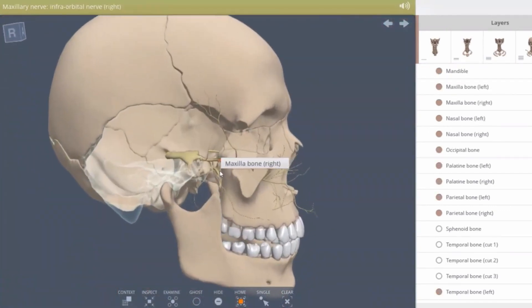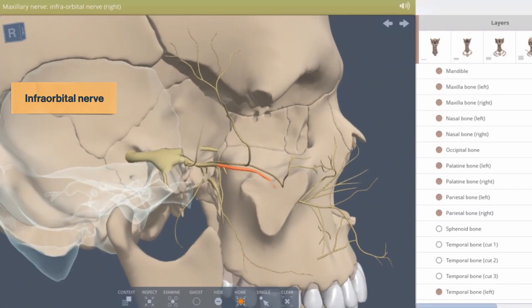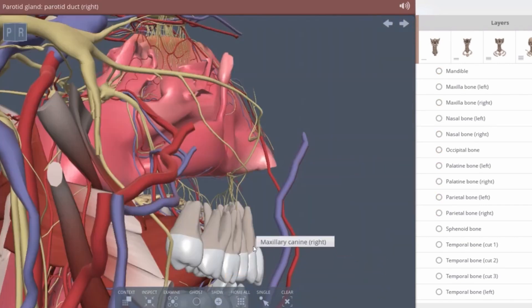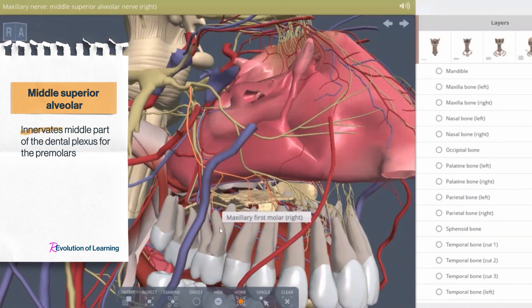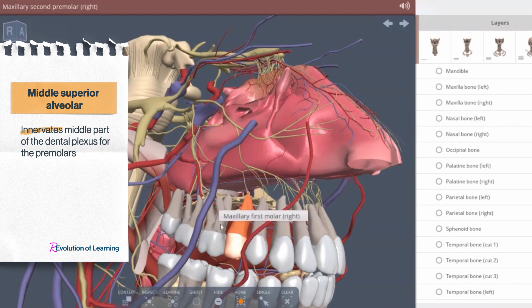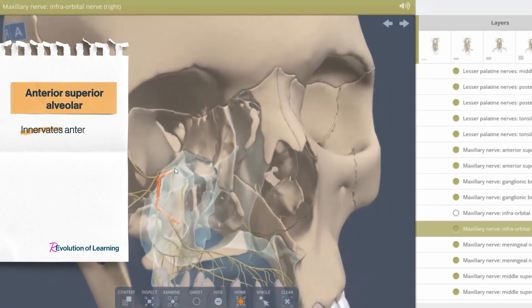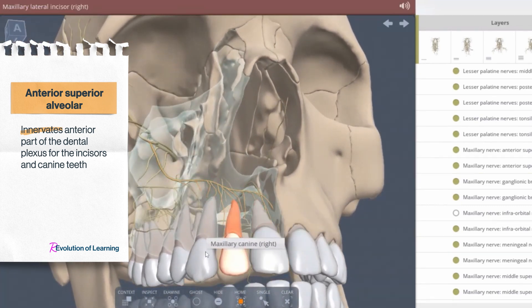The fifth direct branch of the maxillary nerve continues forward and laterally as the infraorbital nerve, entering the orbit through the inferior orbital fissure. It lies on the floor of the orbit, first in the infraorbital groove and then in the infraorbital canal. In the infraorbital groove, the middle superior alveolar nerve branches off, forming the middle portion of the superior dental plexus and supplying sensory innervation to the pulp, periodontium, bone, and gingiva of the premolar teeth and the mesial buccal root of the first molar. Within the infraorbital canal, the infraorbital nerve gives off the anterior superior alveolar nerve, which enters the bone, reaches the maxillary incisors and canine teeth, and creates the anterior portion of the superior dental plexus.